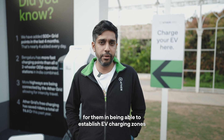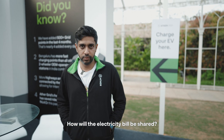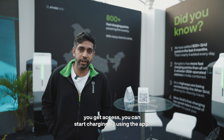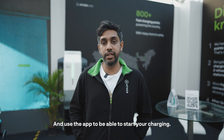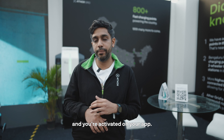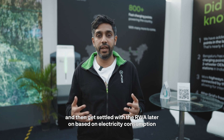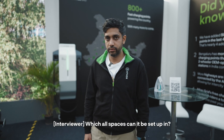How will the electricity bill be shared? Will I end up paying for others' charging as well? Good question. With the neighborhood chargers, you use the app to start your charging — it only starts when your scooter is connected and you activate it on your app. So it's very specific to you. Once you're done, you pay an amount that gets settled with the RWA based on electricity consumption and unit charges.